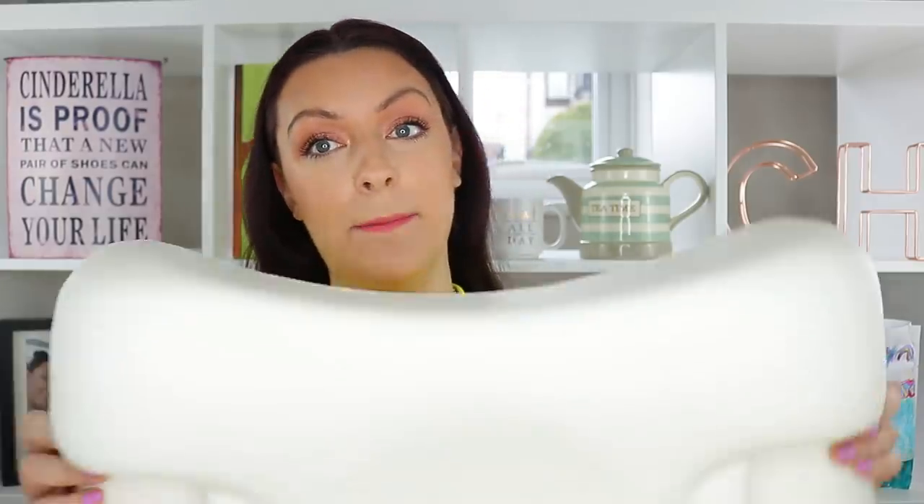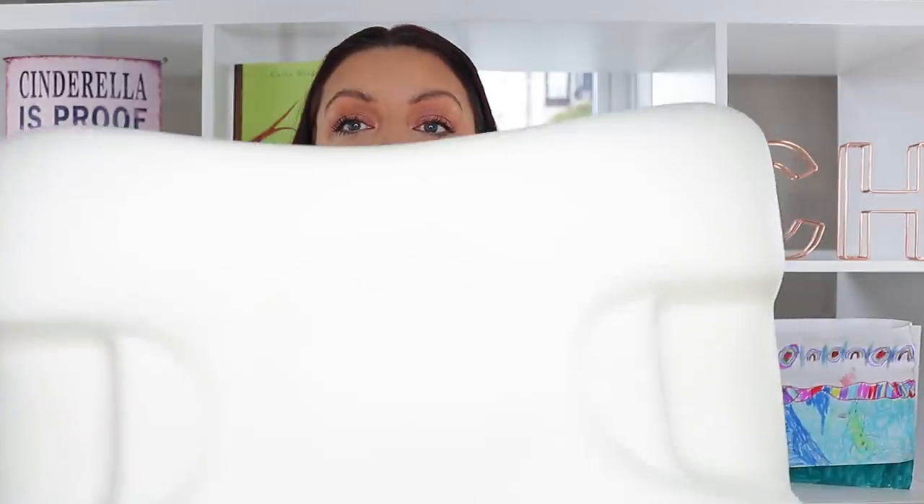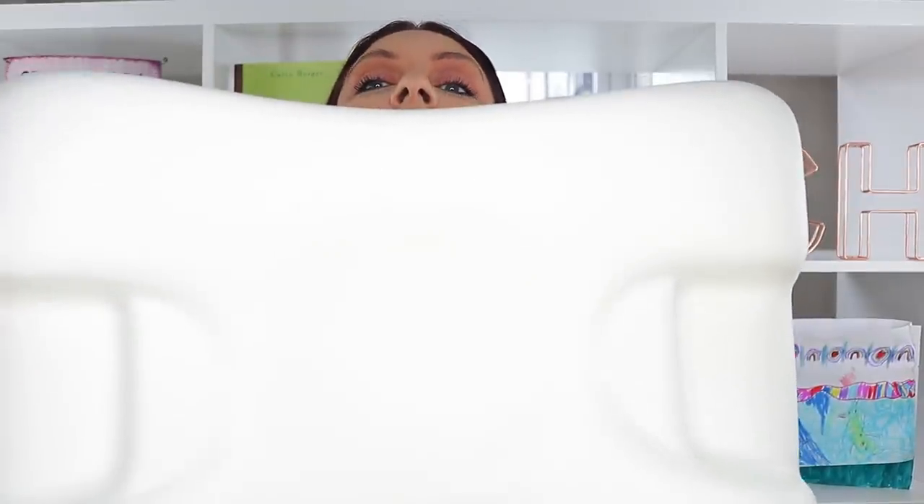I want to introduce you to the Sleep and Glow pillow — little rhyme there. Sleep and Glow are sponsoring this video, so a huge shout out to them because this pillow is life-changing. It's literally changed my life. I'm just gonna hold it up — hello, here it is.